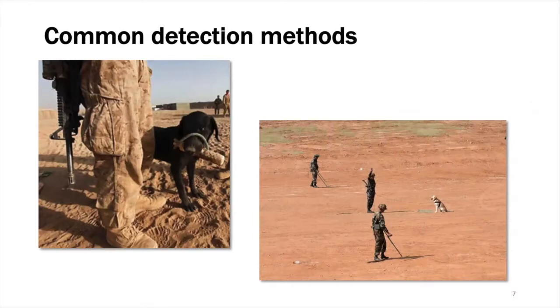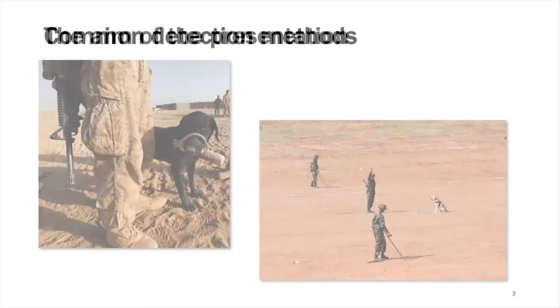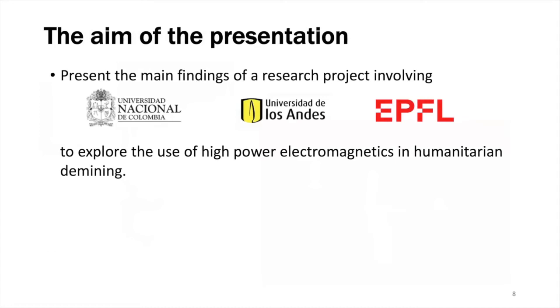How can we detect IEDs? There is a variety of techniques being used; they all have advantages and disadvantages and there is no perfect system. For example, metal detectors are not very efficient because IEDs do not necessarily have a lot of metallic components. Use of specially trained dogs is another technique; however, it would take decades or even centuries to clear a whole country such as Colombia using dogs. The aim of this project is to present the main findings of a research project involving the National University of Colombia, Los Andes University — both in Bogota — and the EPFL, to explore the use of high power electromagnetic fields in humanitarian de-mining.